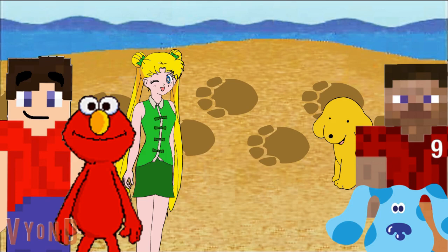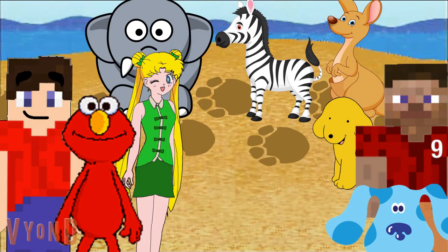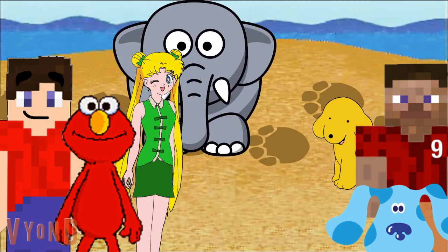We are looking for an animal that left these footprints. Which of these animals is the one that made these footprints? The elephant, the zebra, or the kangaroo? The elephant! Oh yeah! The elephant! Yay!